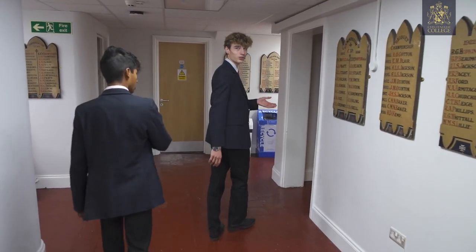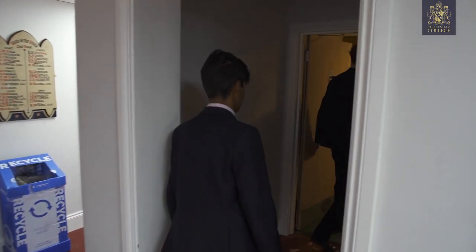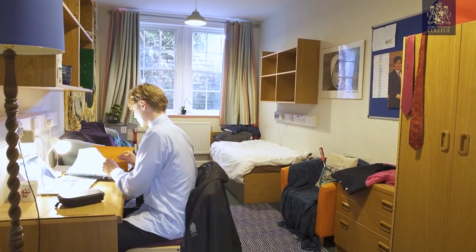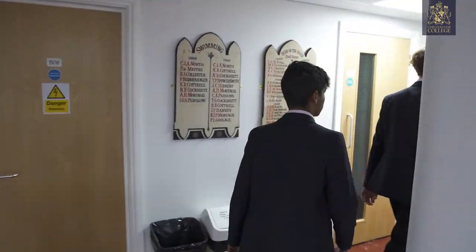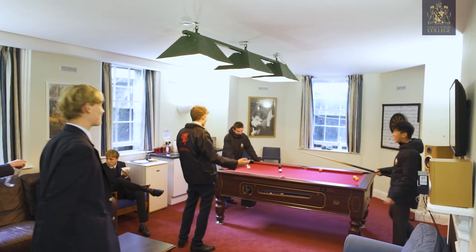We'll show you the head of house's room, which is in here. So this is Alex's room. As you can see, in contrast you get a much bigger room. She's got a sofa in here, which is really nice. They just hang out in here in the evenings, which is really nice for them.